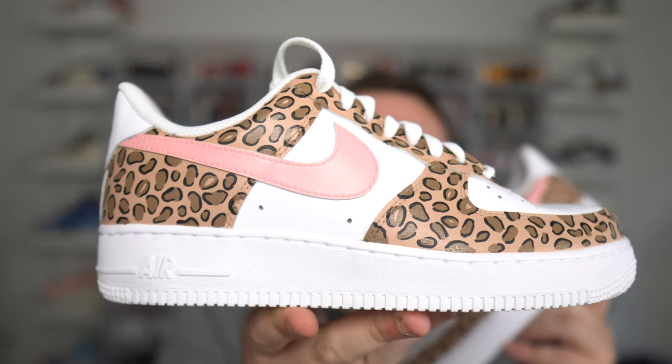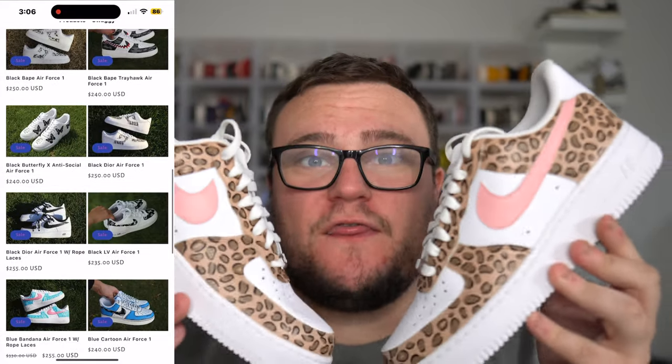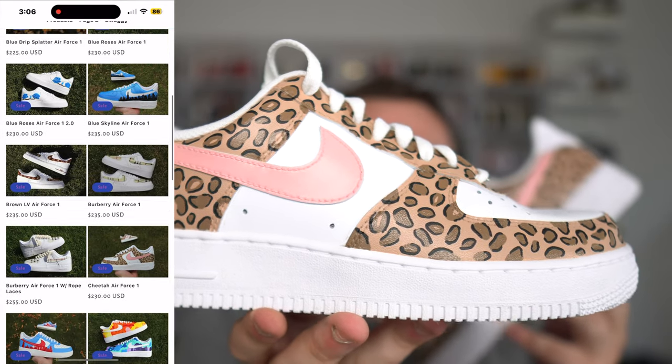You like them? I love them. My wife absolutely loves these custom Air Force 1s by Swaggy. What I love about Swaggy is all their products are 100% authentic Nike Air Force 1s that are custom painted, and they do an amazing job.